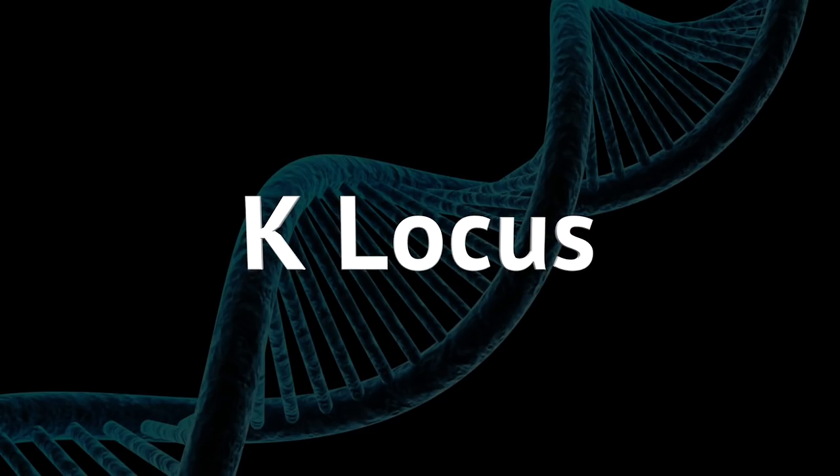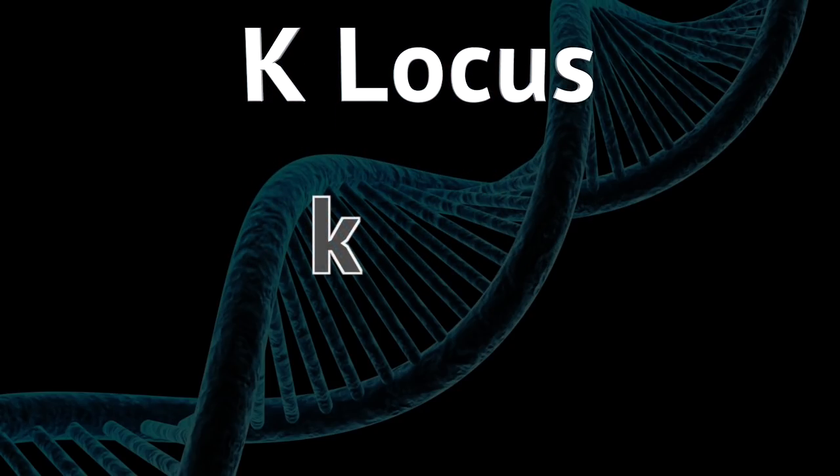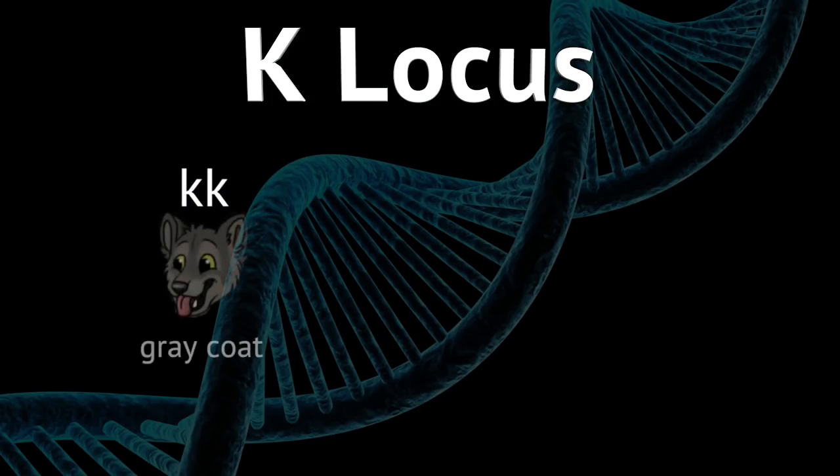Every wolf has two copies of this gene which, using standard genetic terminology, is indicated with a K. A small k means a gray coat and a big K means a black coat. If the wolf has two small ks — kk — then it has a gray coat. That could really be anything from white to dark gray or brown; those are all gray coats as far as this gene knows.